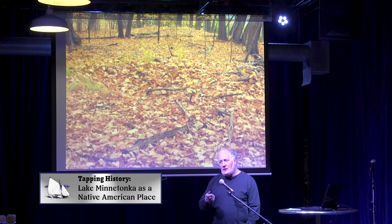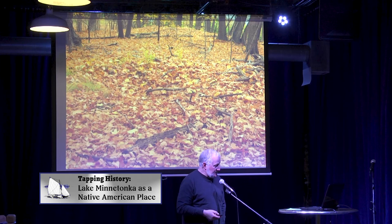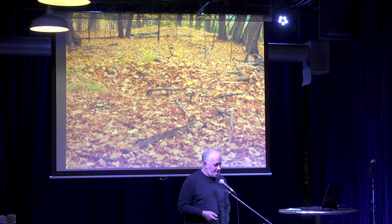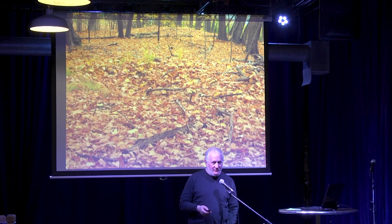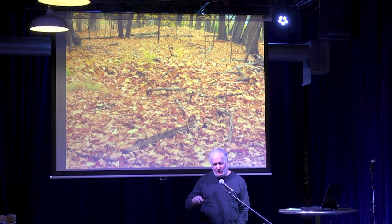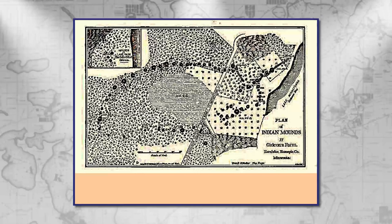Both of these mounds have been obviously excavated — they're cratered — and the people that excavated them didn't bother to refill them. It is said by contemporary sources that by about 1890, all of the mounds at Lake Minnetonka had been excavated. It's interesting that that was not seen as the crime that it is today. In fact, in the 1860s, the Minnesota Historical Society encouraged people to open mounds to recover artifacts, because the sense was that they were all going to be lost to erosion and agriculture.